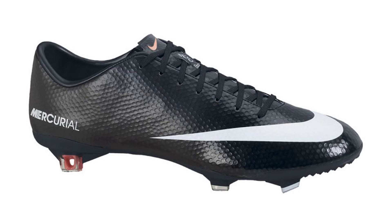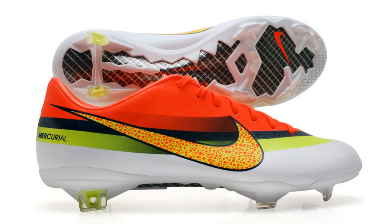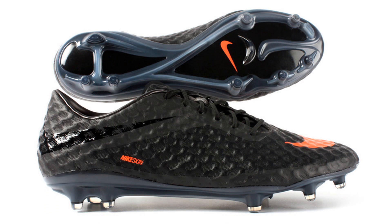The current Mercurial Vapor is the Stealth edition. The Volt Black Bright Citrus and the Crimson CR7 Vapor 9 editions will also be seen. The speed silo will be worn by the likes of Cristiano Ronaldo and Eden Hazard.